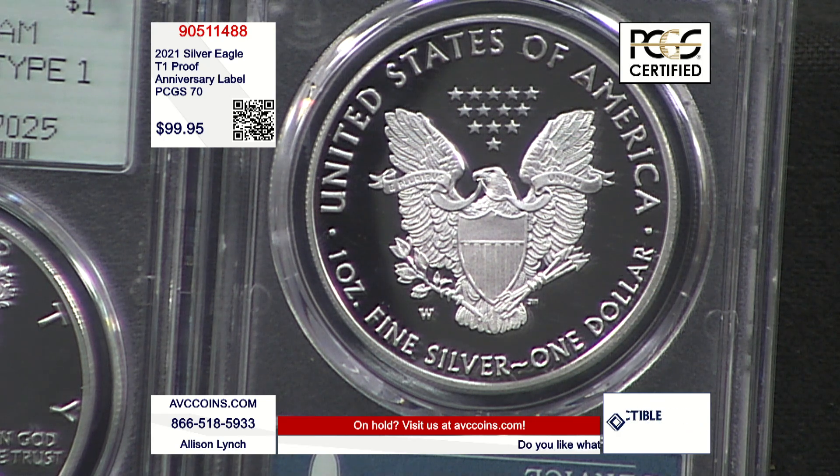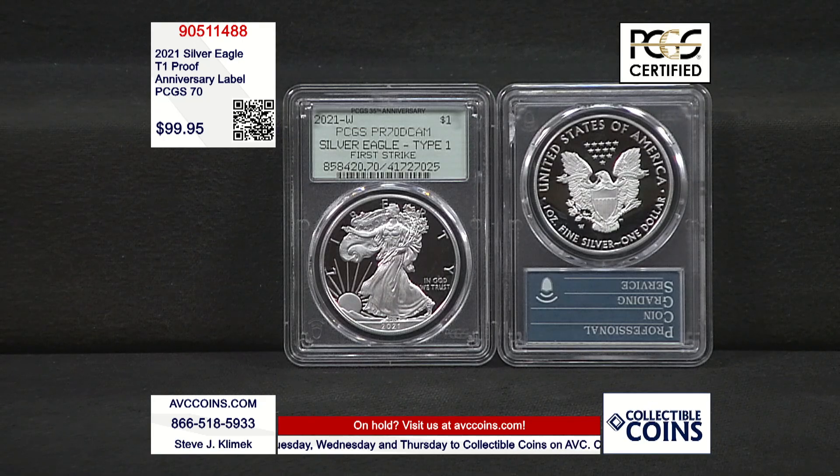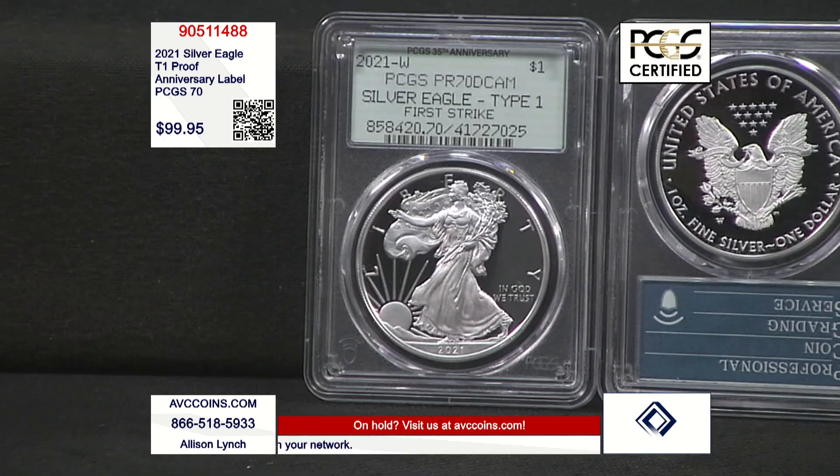Proof Silver Eagles — they've been making an uncirculated and a proof ever since the beginning of the series in 1986. Proofs have a much lower mintage figure than the uncirculated. They're made for collectors, struck with that mirror-like imagery in the background and a beautiful frosted foreground that stands off the coin. These are first strikes — the first coins struck off the dies — and they're certified 70 with the PCGS 35th anniversary label that looks just like the original labels from the 80s.